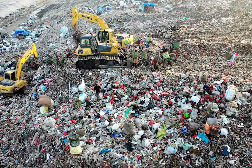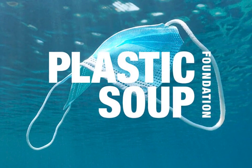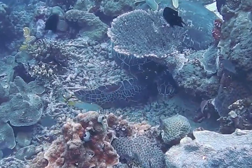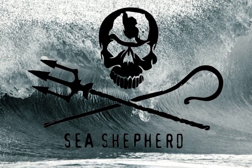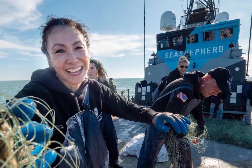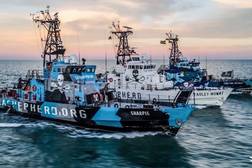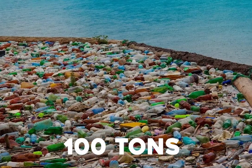Beyond the Ocean Cleanup, other organizations actively engage in cleaning up the Great Pacific Garbage Patch. One such organization is the Plastic Soup Foundation, a Dutch entity that utilizes nets towed by ships to collect plastic from both surface and deeper waters. The Sea Shepherd Conservation Society represents another notable organization working towards cleaning up the patch. Their operation, Clean Sweep, focuses on collecting plastic from the ocean using dedicated ships, and Sea Shepherd has already collected over 100 tons of plastic.